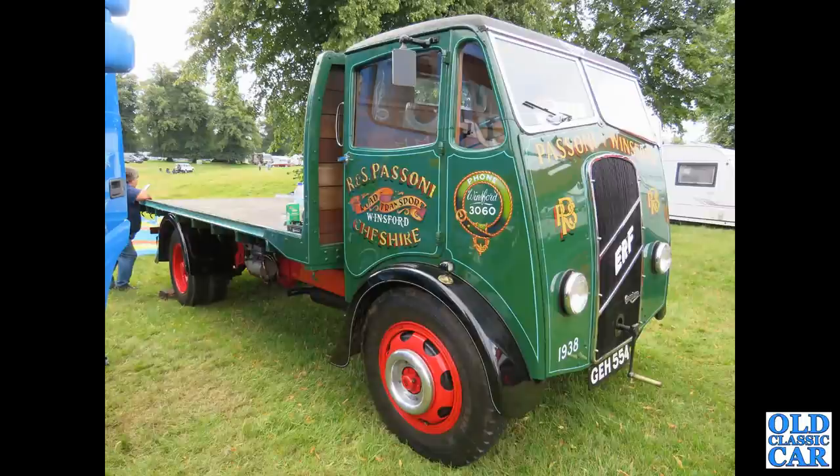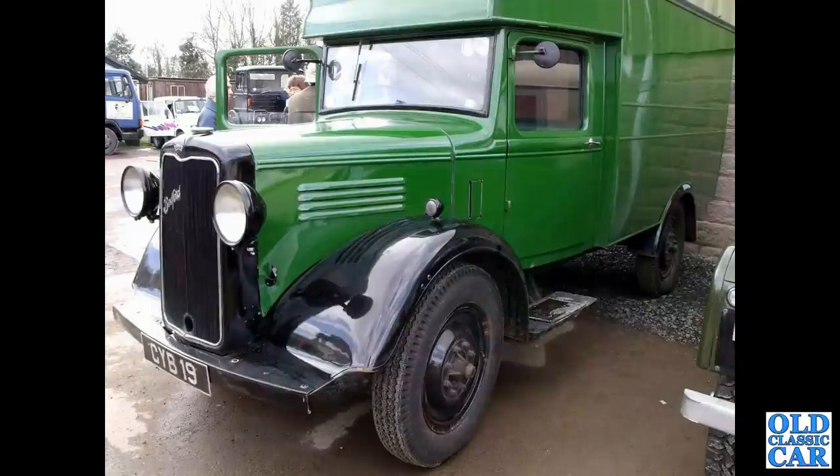From Passoni of Winsford and their collection, this is a 1938 ERF with a Staffordshire registration, so it's always been in the same area. And CYB 19 — that's a 1937 Bedford.